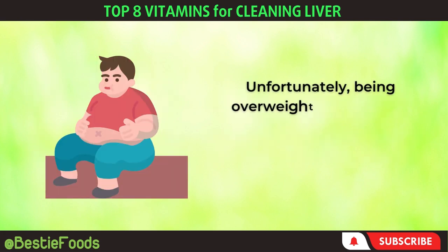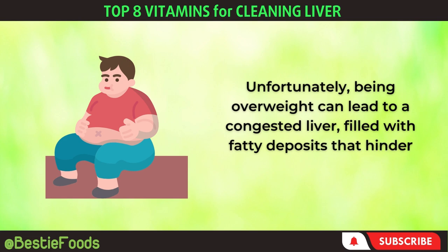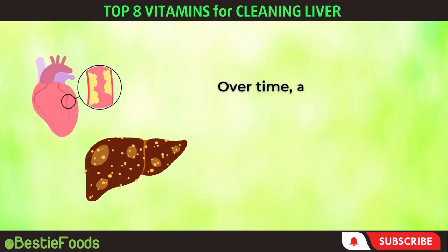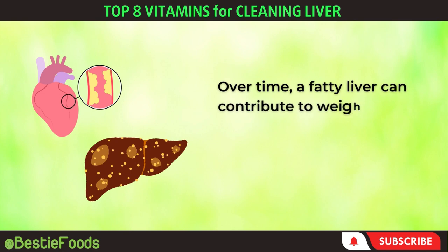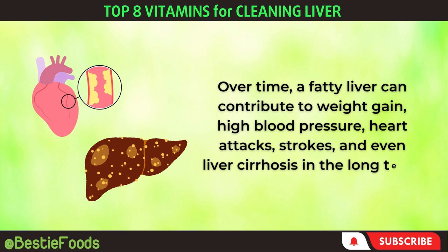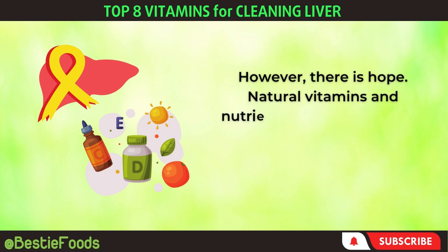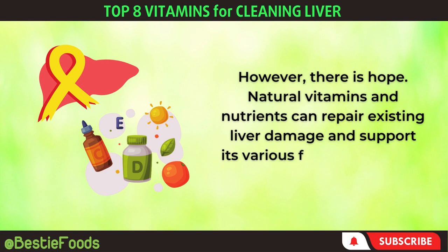Unfortunately, being overweight can lead to a congested liver, filled with fatty deposits that hinder its performance. Over time, a fatty liver can contribute to weight gain, high blood pressure, heart attacks, strokes, and even liver cirrhosis in the long term. However, there is hope. Natural vitamins and nutrients can repair existing liver damage and support its various functions to keep you healthy.